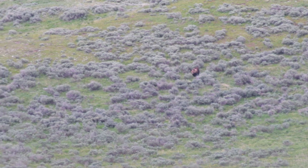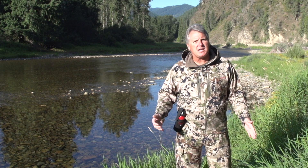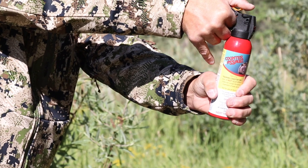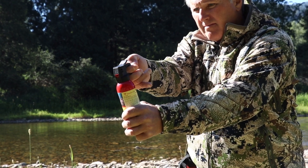Bears can reach a top speed of 30 to 35 miles an hour, and they typically charge with their head down, smelling as they come in. If a threat is imminent, pull your bear spray out of the holster. Place your thumb in front of the safety wedge, curl and pull directly back towards you. The trigger is now accessible and ready to be pressed.